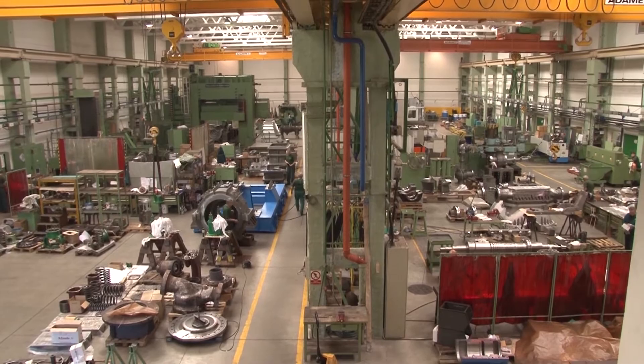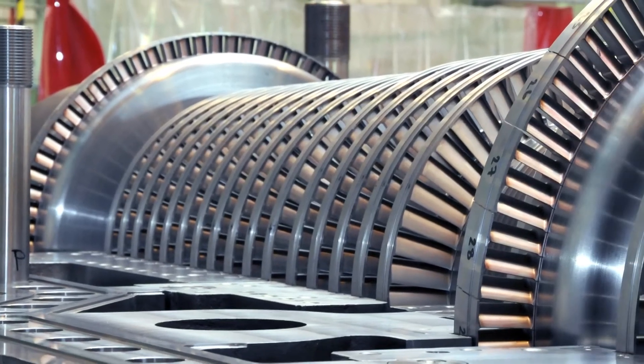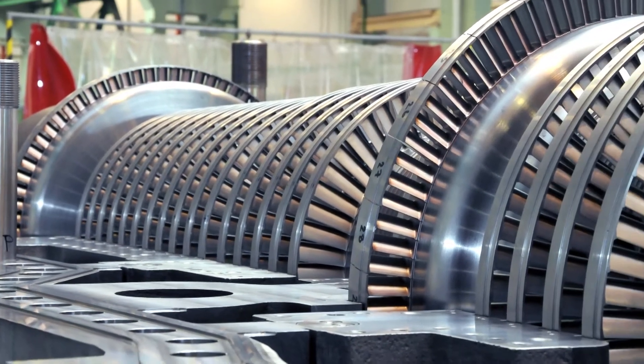ECOL supplies its turbines including ventilated acoustic casing, such as the 12 MW turbine in Colleen.